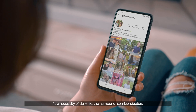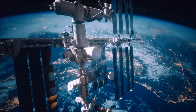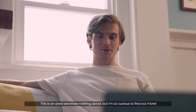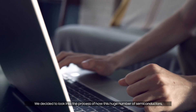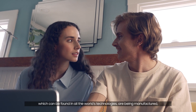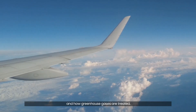As a necessity of daily life, the number of semiconductors being manufactured each year keeps growing exponentially. This is an area we know nothing about, but I'm so curious to find out more. Yeah, this is a huge project we're taking on, but I can't wait. We decided to look into the process of how this huge number of semiconductors, which can be found in all the world's technologies, are being manufactured and how greenhouse gases are treated.